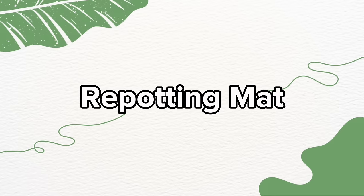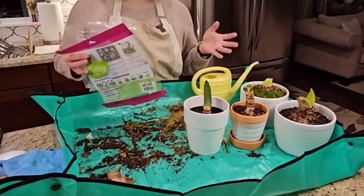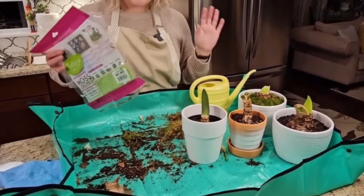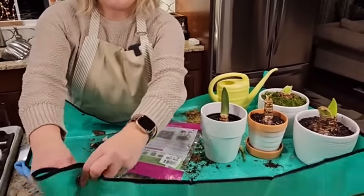Meet your new best friend: the repotting mat. This innovative mat provides a no-fuss, no-muss gardening experience. It comes in different sizes depending on your needs. It's crafted from thick, high-density waterproof fabric.